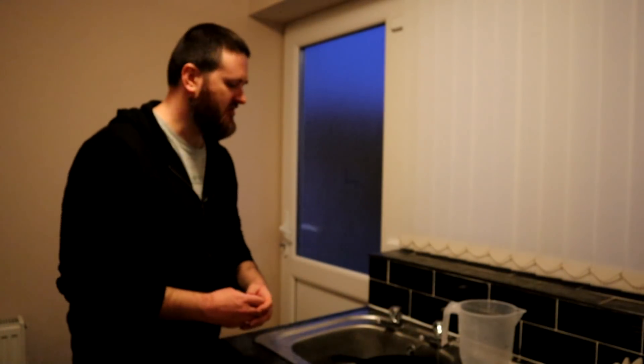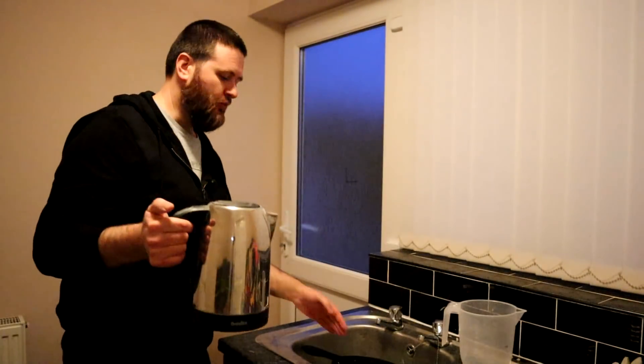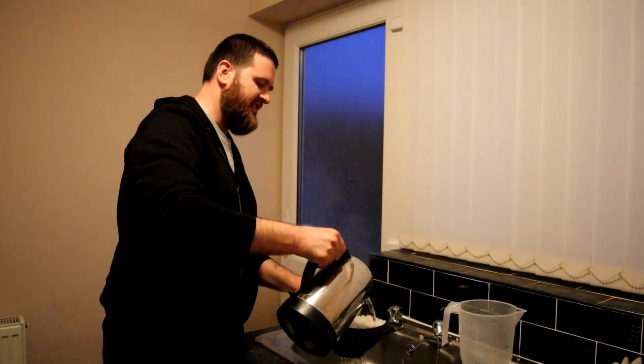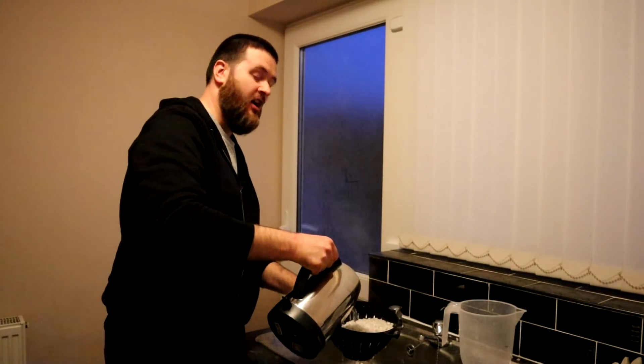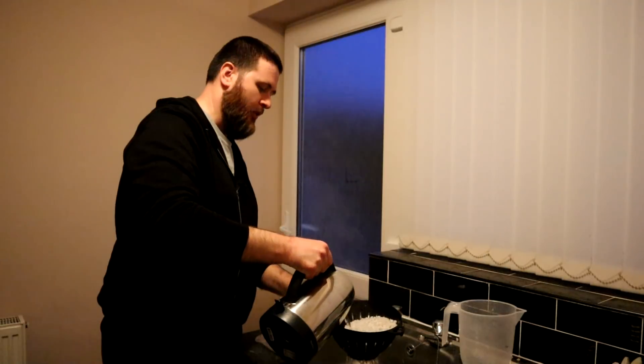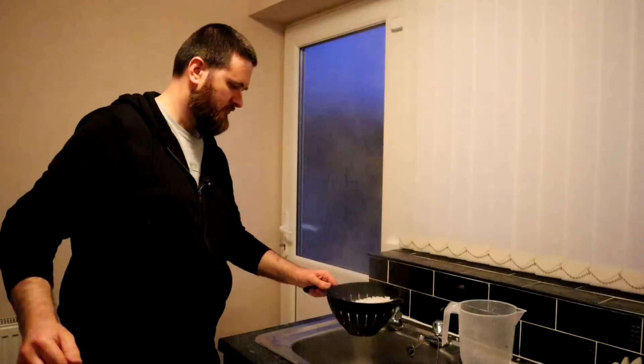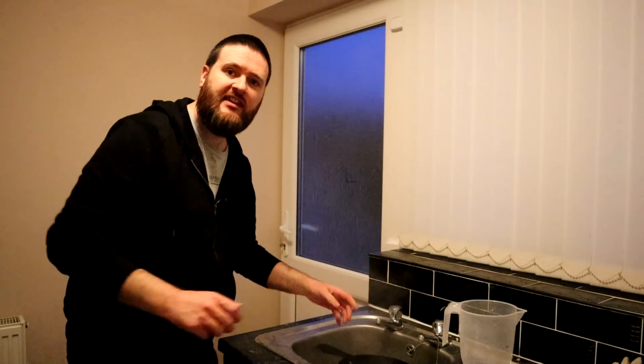I've rinsed these stones pretty thoroughly — the dust really does cling to them and it takes a lot of time to rinse it through. The last thing I'm going to do now is pour some freshly boiled water through to rinse them, which should really get rid of all the dust and make sure these stones are just right for the aquarium. I'm going to let that drain out for a little bit and then put it into the tank.